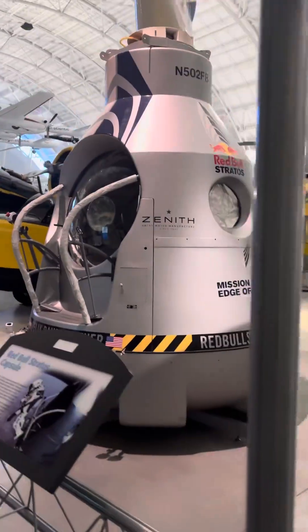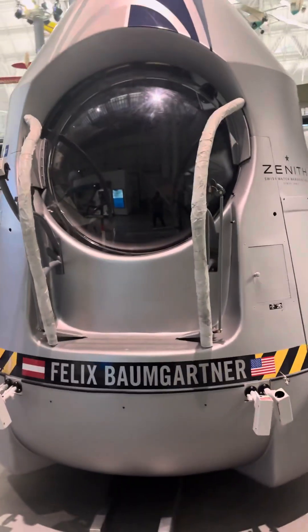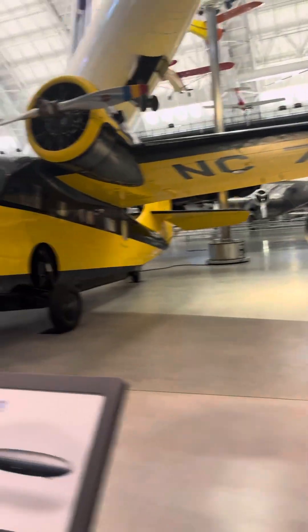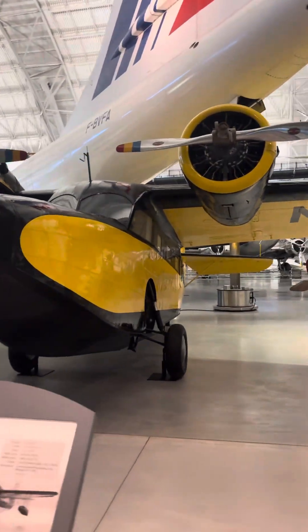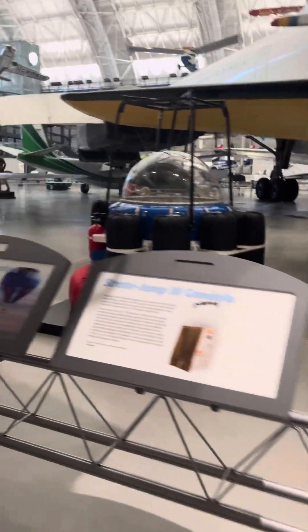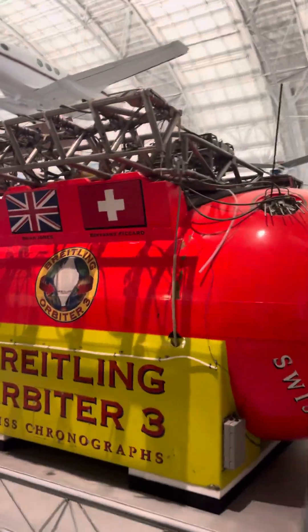Let's go take a look at some elite planes for wealthy people. Of course, Felix Baumgartner has basketball-sized balls to jump out of this at 127,000 feet above the Earth. This is the Grumman Goose that elites from places like Long Island would fly on back in the day. And of course, how can you not love the Breitling Orbiter? If you're into hot air balloons, this platform has got lots of world records.